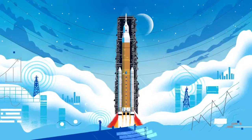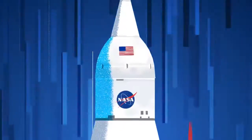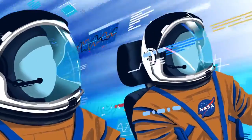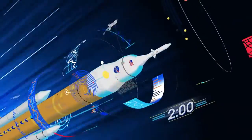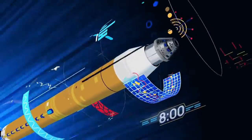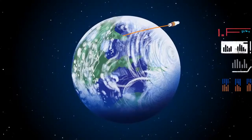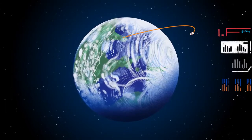Once ignited, there was no stopping what comes next. All four RS-25 engines and the two solid rocket boosters come to life, thundering our crew upwards. Two minutes after ignition, the solid rocket boosters are spent and released. Eight minutes after launch, the core stage is depleted and separated. The upper stage fires briefly, placing Orion into a parking orbit around the Earth.